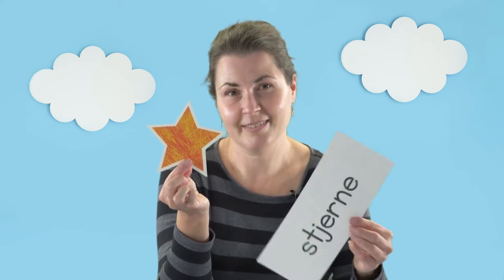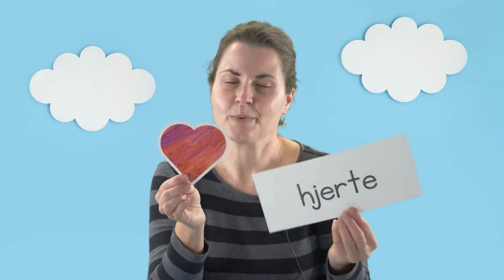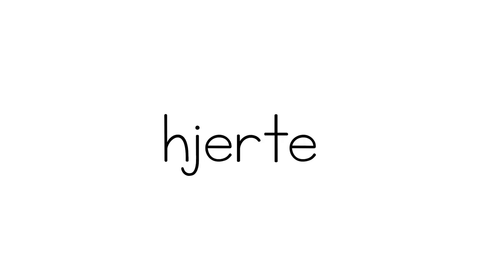Maybe you've seen these before. This is a star, and in Norwegian the word is stjerna. And last, how about a heart? In Norwegian the word is hjerta. So heart and hjerta.